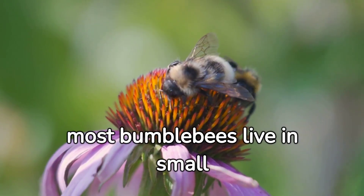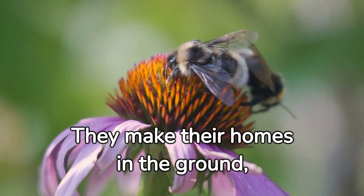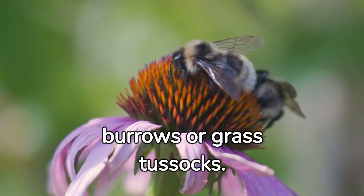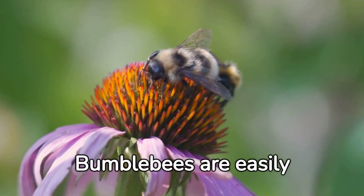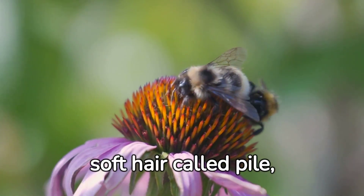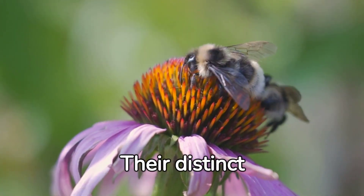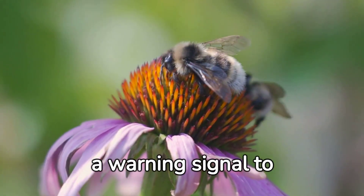Unlike honeybees, most bumblebees live in small compost. They live their homes in the ground using a fountain of waving curries like brass tussies. Bumblebees are easily regulated by the robust farms rather than a soft area called a pile, making them appear fuzzy. Their distinct black and yellow stripes serve as a warning signal to predators.